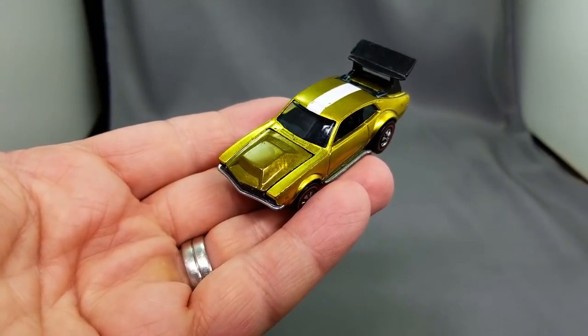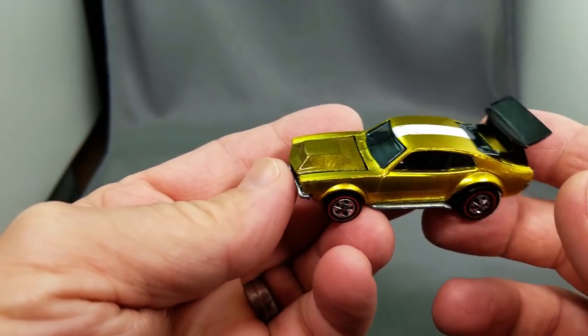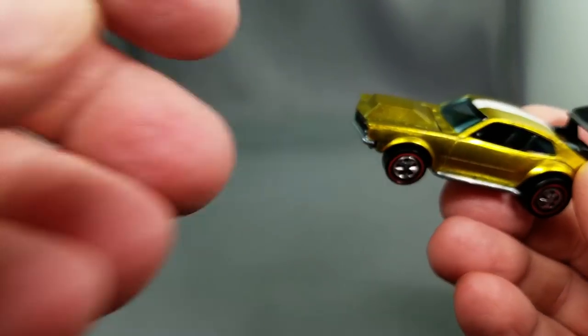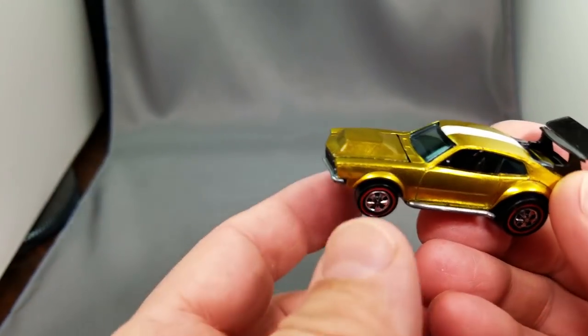Alright everybody, it's time to get started on the hot wheels collection — the giant hot wheels collection. It's actually an order that I am filling right now, today, this week. The Mighty Maverick is the first one up on today's list.